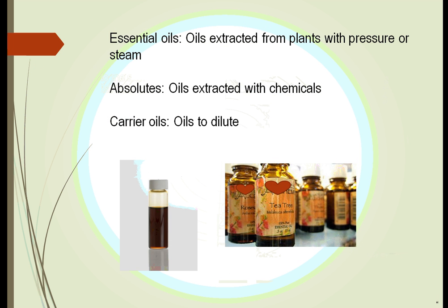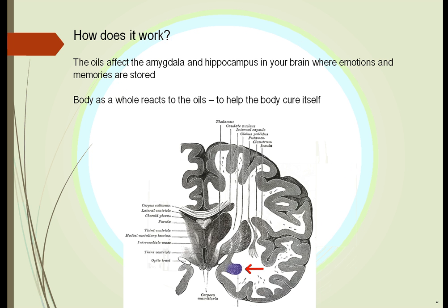To extract these essential oils, most of the time we just use pressure or steam. We can also mix them with carrier oils — we mix them with olive oil or different vegetable oils that don't change the nature of the essential oil; they just dilute it. We also have something called absolutes, where we extract the oil from the plant using chemicals.